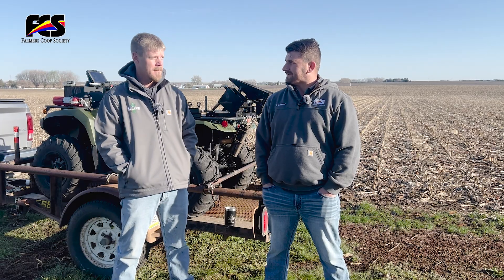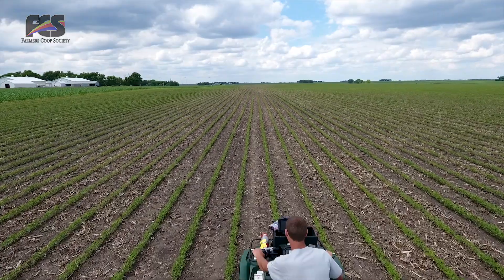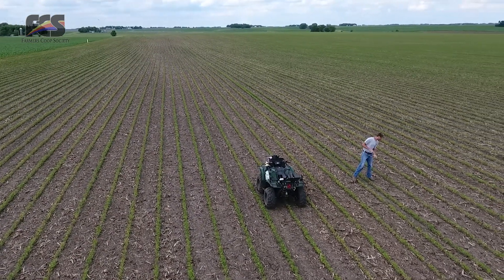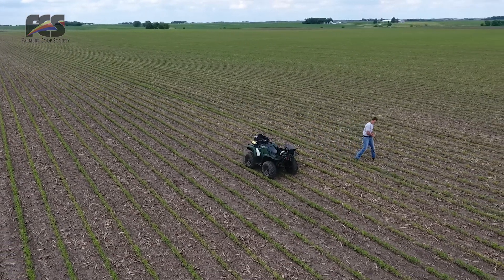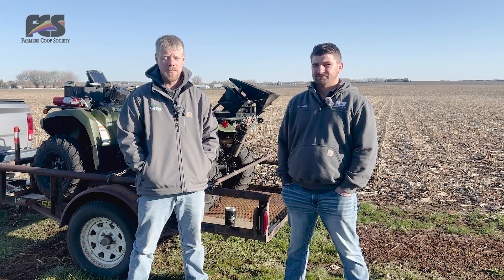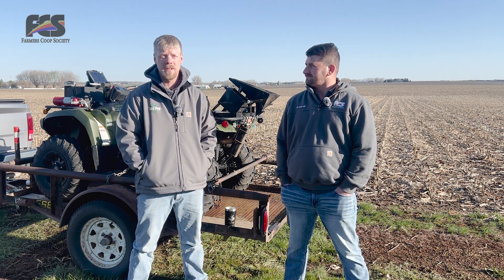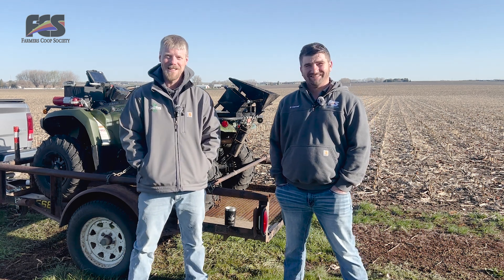Joel, why do we soil sample? Well, the best reason is we can't guess on fertility out there — if you don't test, it's a guess. With VR application anymore, it's a good thing to see what's out there. And guessing goes hand in hand with the Four R's. Yeah, exactly — soil sampling coincides with the right source, the right rate, the right place, the right time. We look at the soil sample as the fifth R: the right sample. Breaking news — the fifth R!